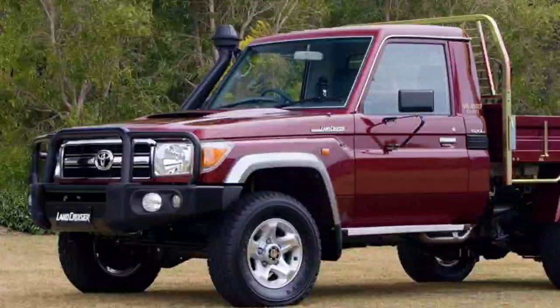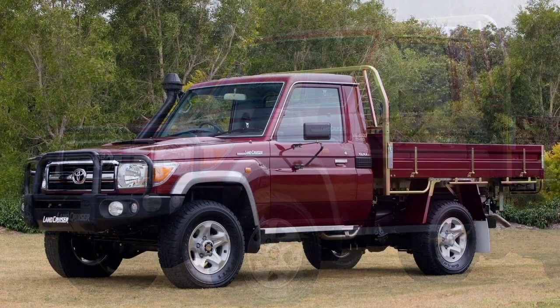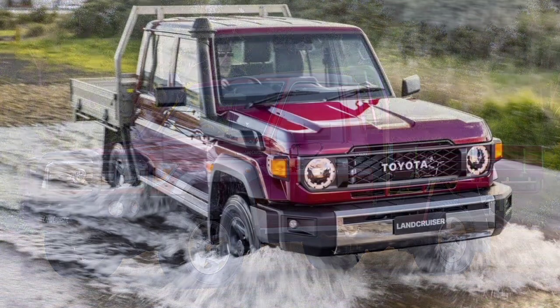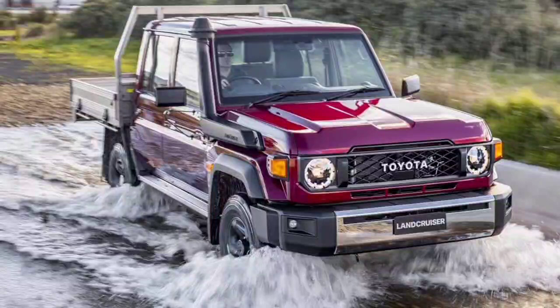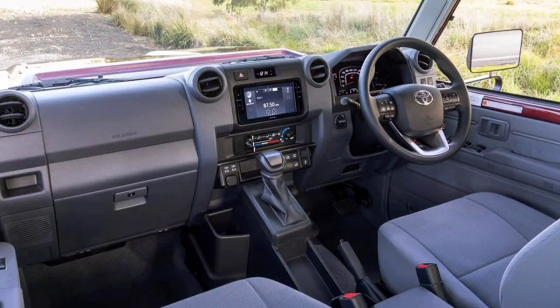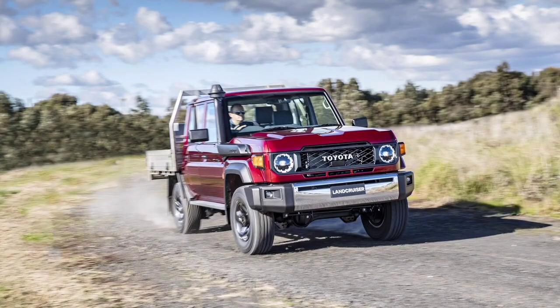The big news for the new 70 Series is the option of a four-cylinder engine and six-speed automatic transmission. Toyota says the 1GD four-cylinder 2.8-litre turbo diesel makes 150 kW and 500 Nm, and benefits from improved cooling and oil supply compared to the Hilux, as well as a new balance shaft to improve refinement. The four-cylinder engine is standard on all models in the range.